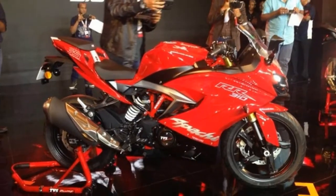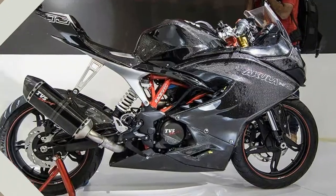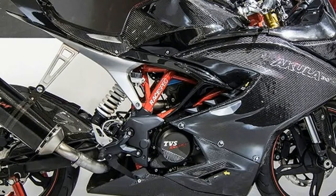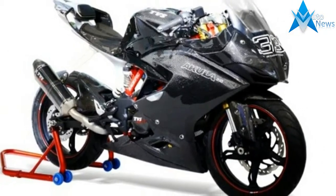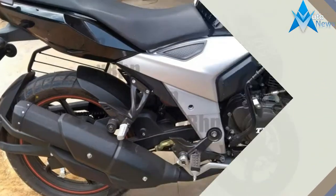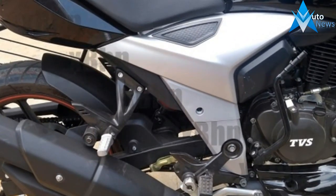The Cayton RC390 rival is the brand's new flagship and it shares more than just the engine with the BMW G310R. Powering the RR310 is a 312.2cc single-cylinder motor that makes 34 horsepower at 9,700 rpm and 27.3 Nm at 7,700 rpm. The engine is mated to a 6-speed gearbox.